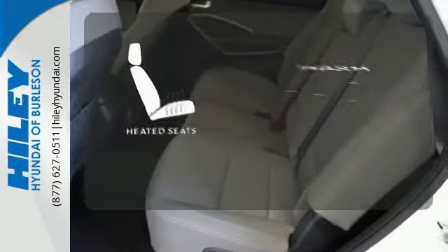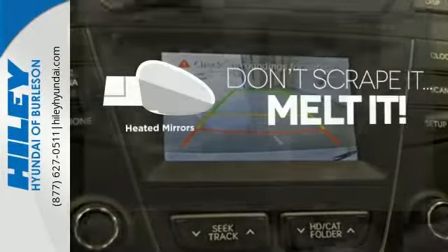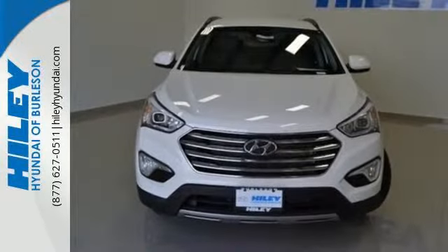Wrap yourself in the comfort of heated seats. Avoid scraping snow and ice with heated mirrors. Make short work of your to-do list and make the good times last longer. This Santa Fe is ready to impress.